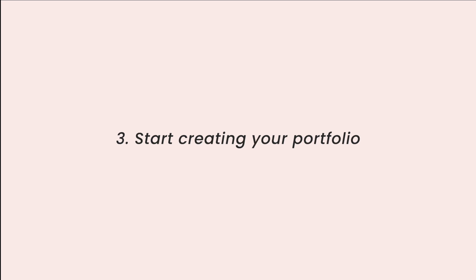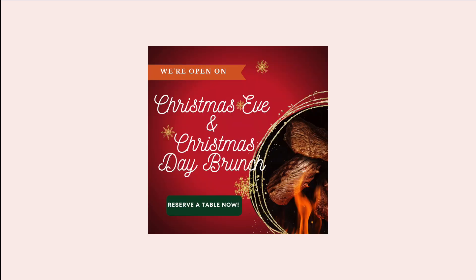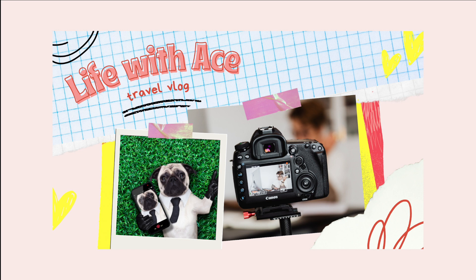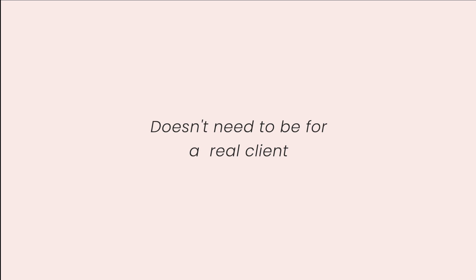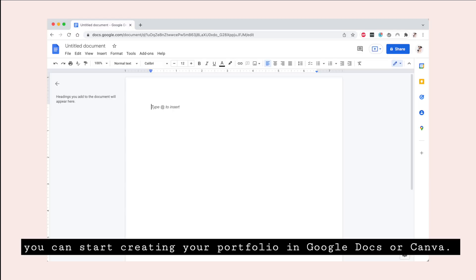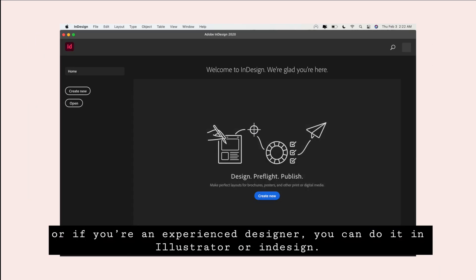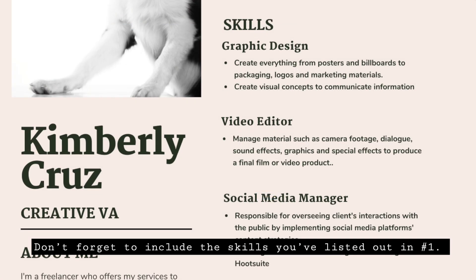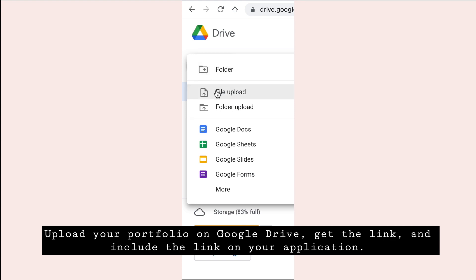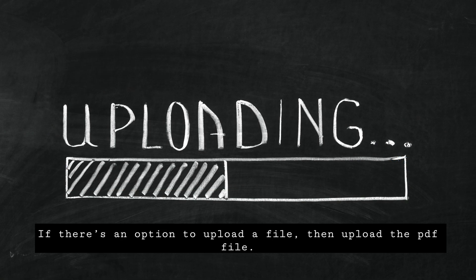Number three: start creating your portfolio. Begin by creating sample designs — social media posts, graphics, stories, posters, ads, YouTube thumbnails, anything you can think of. It doesn't have to be for a real client; just create sample designs to prove to potential employers that you have the skill they need. You can create your portfolio in Google Docs or Canva, or if you're an experienced designer, in Illustrator or InDesign. Don't forget to include the skills listed in step one. Once done, download it as a PDF, upload it to Google Drive, get the link, and include it in your application.